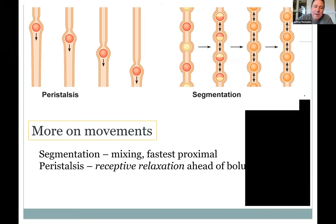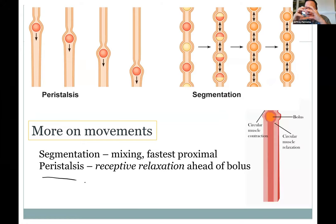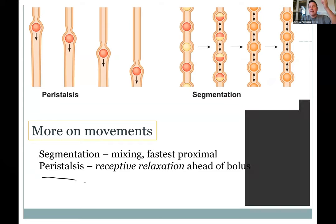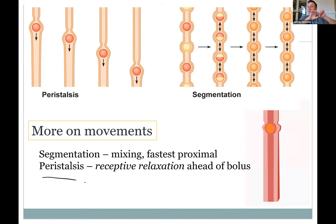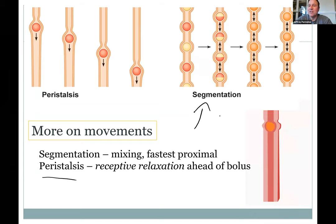Peristalsis is where a bolus of food stretches the tube; the muscle in front relaxes and behind it squeezes, pushing food forward in a wave. That's peristalsis — moving things somewhere. There's also segmentation or mixing: you just squeeze without net movement, helping mix food with juices and enzymes for digestion. So peristalsis moves things forward; segmentation just mixes things up.